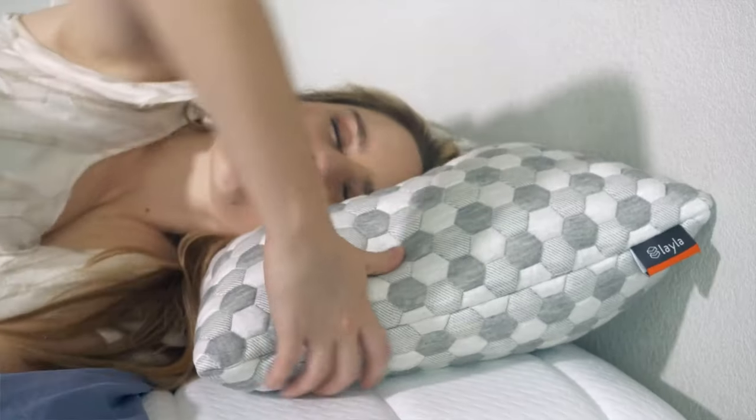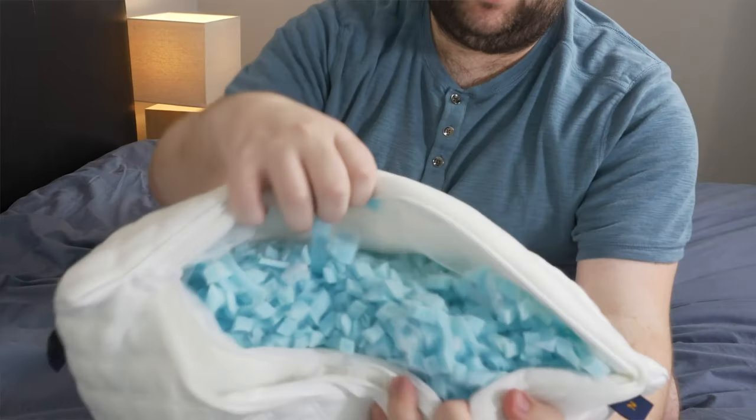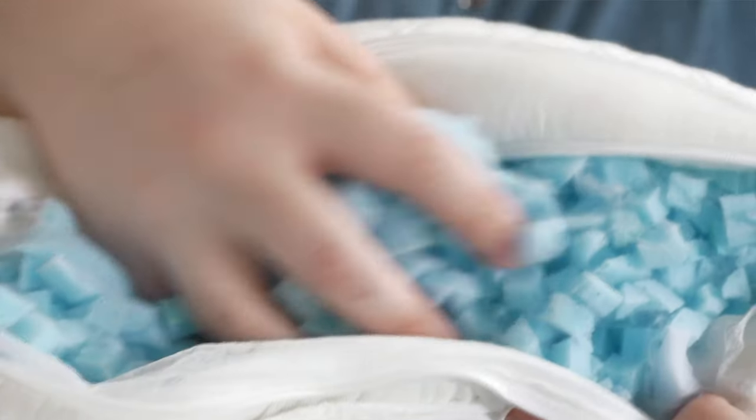Before we reveal our top picks for the best pillows of the year, I do need to mention some of these pillows were sent to us for free for us to test out. This helps fund our pillow testing operation and it keeps all of our content free to you. And if any of these pillows catch your eye, you can use some of our affiliate links down below.